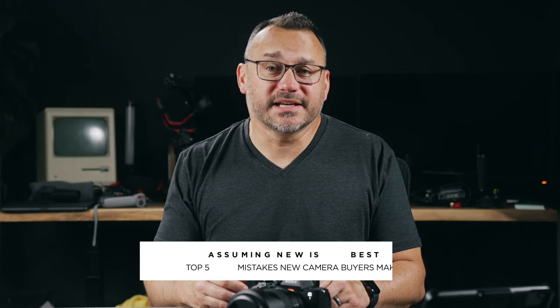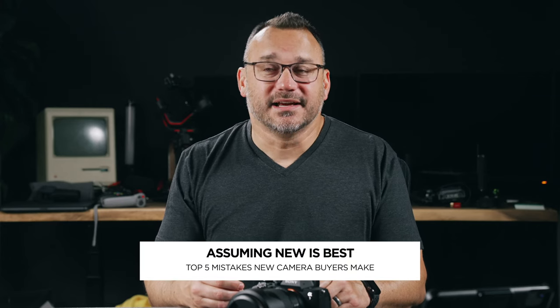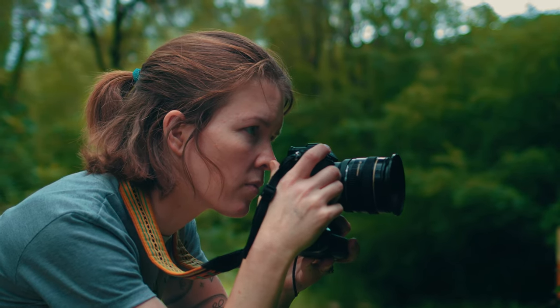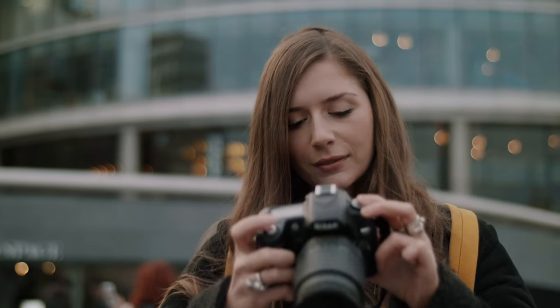Number three is assuming that new is best. These cameras have gotten so good over the last decade. Whether you're looking at Sony, Canon, Nikon, or any of these camera manufacturers, they have models that are three, four, five years old now that are amazing, that take amazing photos, that you can get at a much cheaper price — so that you could spend more money on a lens. Newest isn't always the best based on what you're trying to achieve.